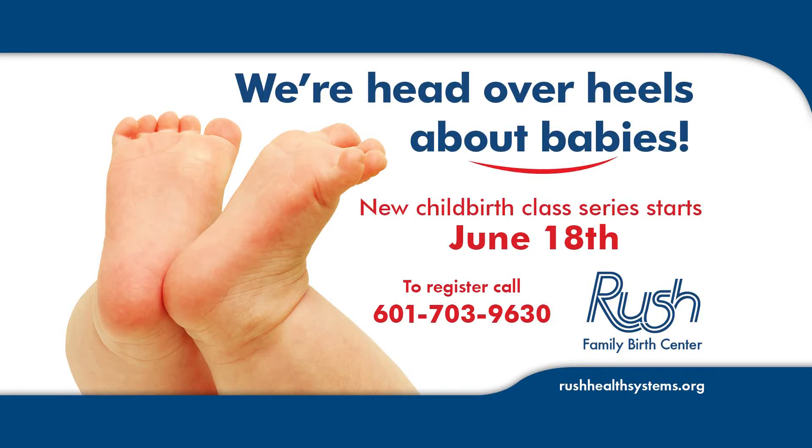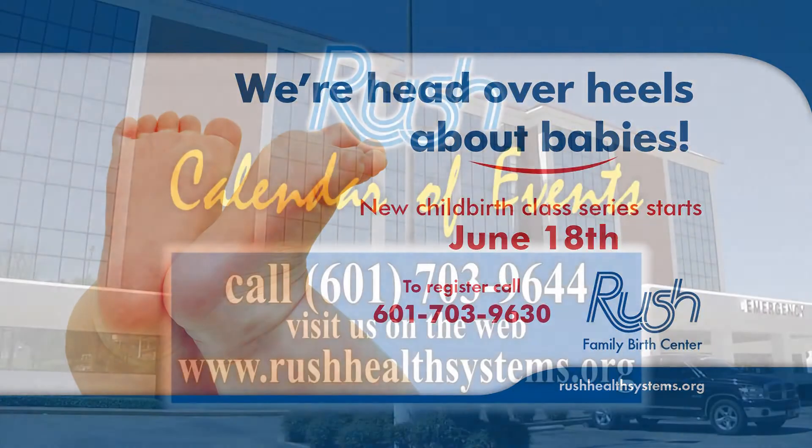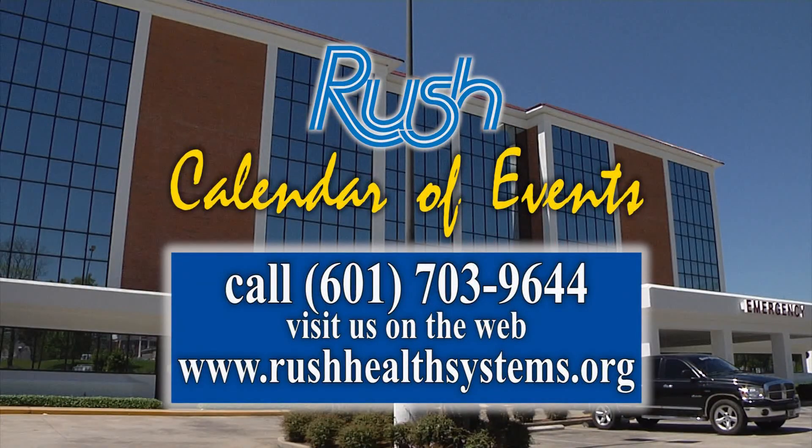Classes are held on the fourth floor of the Rush Medical Professional Building at 6 p.m. Advanced registration is required. Please call 601-703-9630 for more information or to register for classes.